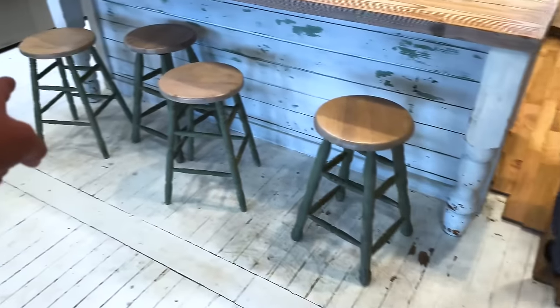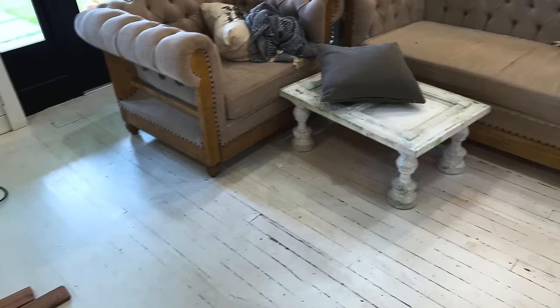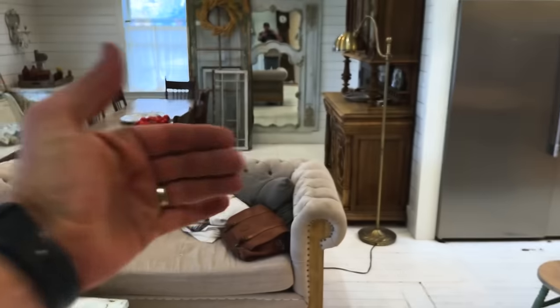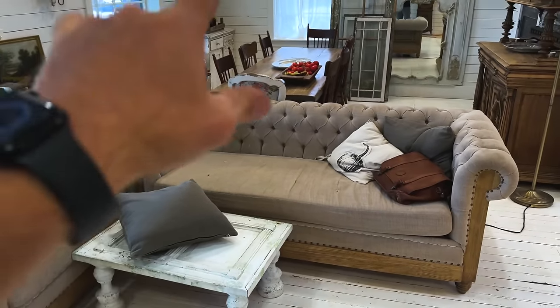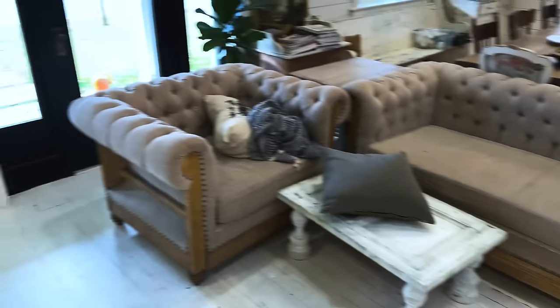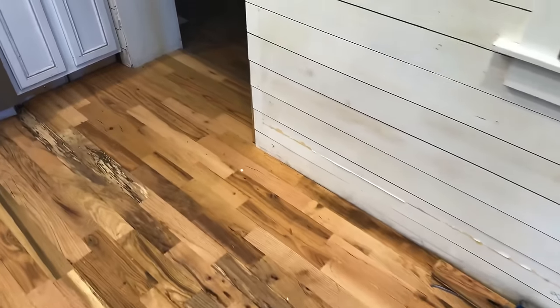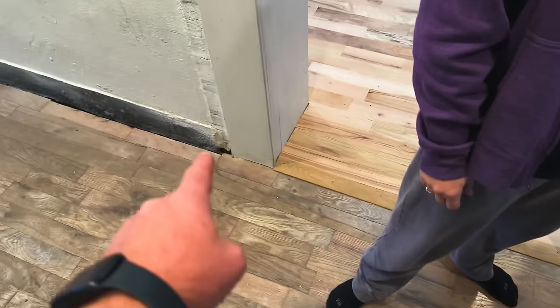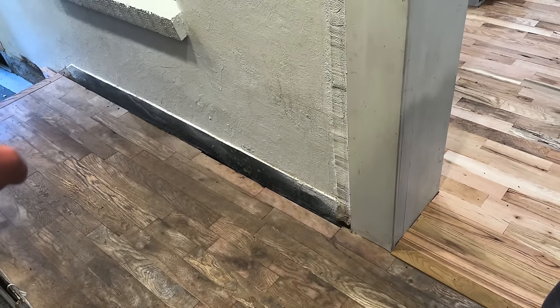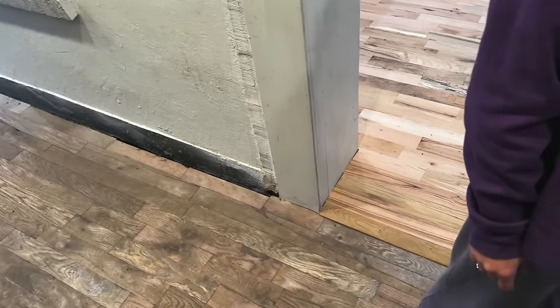Today we're going to go around the island trying to get this big main portion done, then move everything out of these two cupboards. Once we're done with most of the cuts, we'll move the couches, table, and bar stools into the garage so we can oil wax it to match the rest of the flooring. You can see here what the white oil wax looks like two years later — it's really smooth.